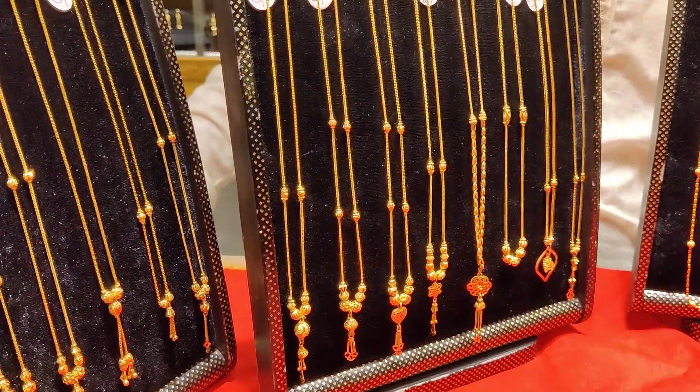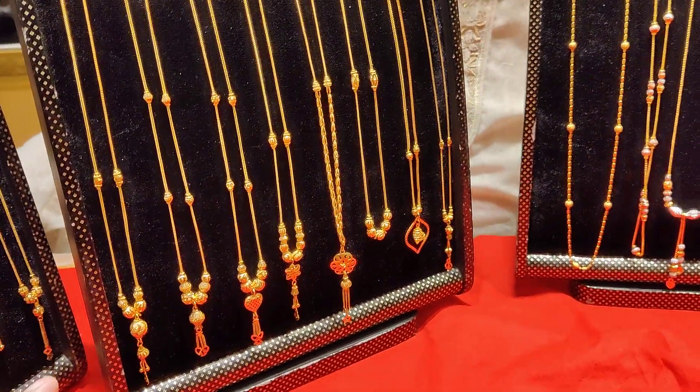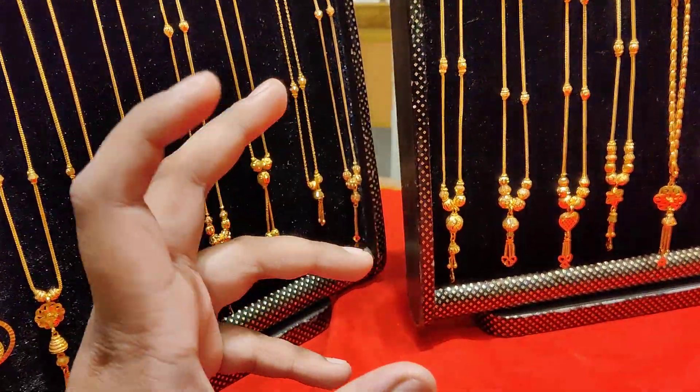Assalamu Alaikum everyone. Today we have a collection of gifts for you. How do you see your gifts? It's a small collection for us, and I'm going to let you know the gifts for you.